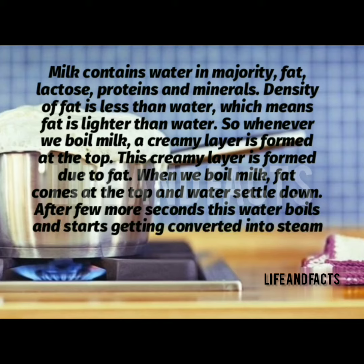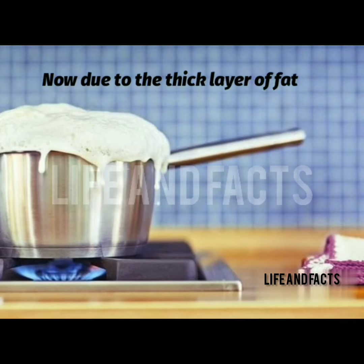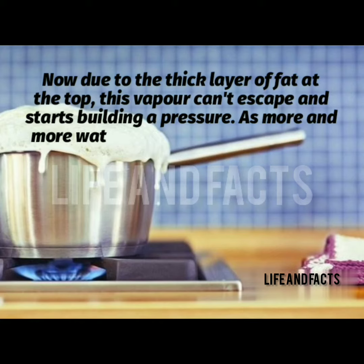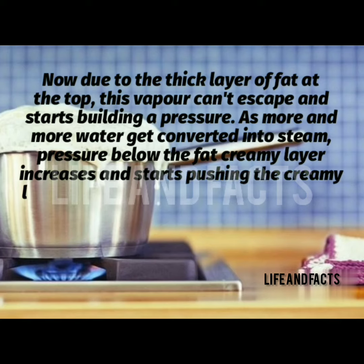When we boil milk, fat comes to the top and water settles down. After a few more seconds, this water boils and starts getting converted into steam. Due to the thick layer of fat at the top, this vapor can't escape and starts building pressure. As more and more water converts into steam, the pressure below the fat creamy layer increases and starts pushing it upward.